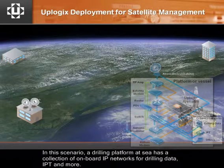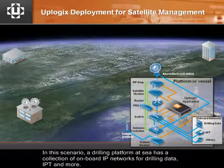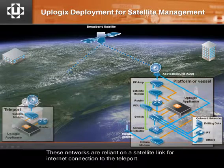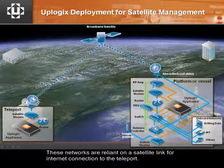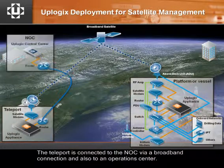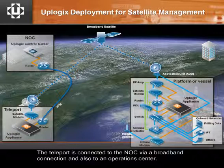In this scenario, a drilling platform at sea has a collection of onboard IP networks for drilling data, IPT, and more. These networks are reliant on a satellite link for internet connection to the teleport. The teleport is connected to the NOC via a broadband connection and also to an operations center.